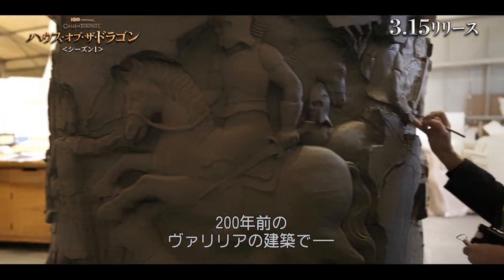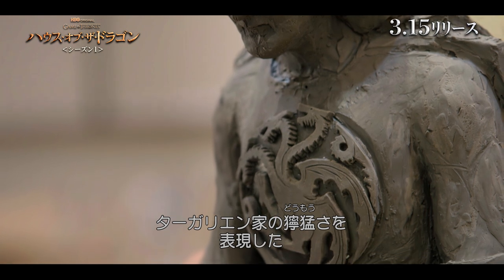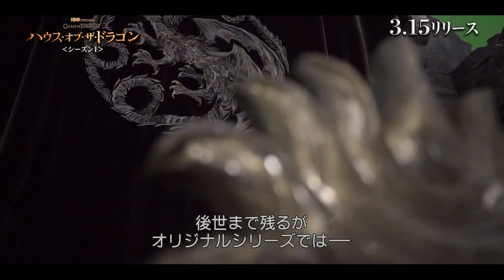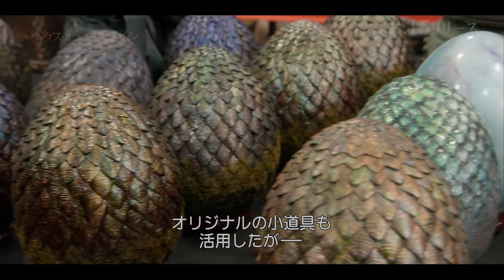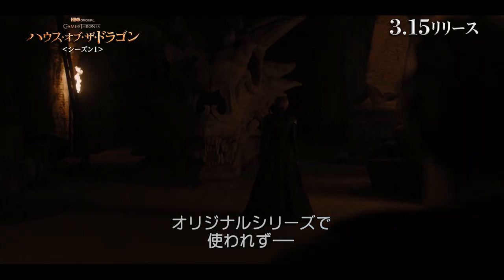We were 200 years in the past, and so Valyrian architecture — we wanted it to have quite a brutalist quality to the Targaryens, which then found its way to King's Landing but is not very represented in the original show. We have utilized some of the assets from Game of Thrones, but obviously the set decorate and design team want to create a fresh look. It's so relatable to Game of Thrones, but it's got to be its own entity.